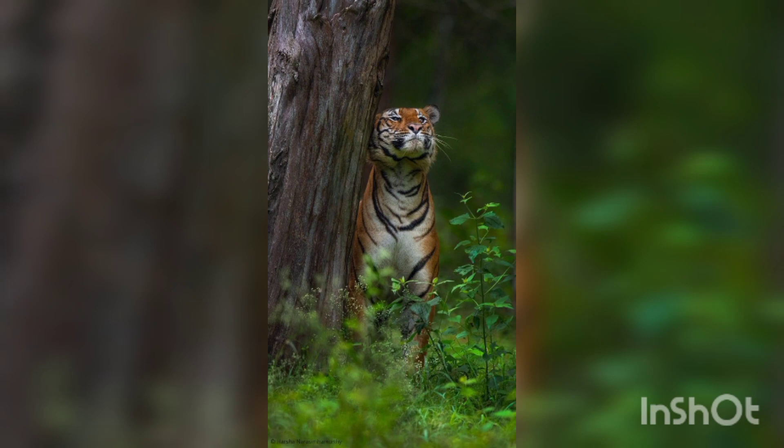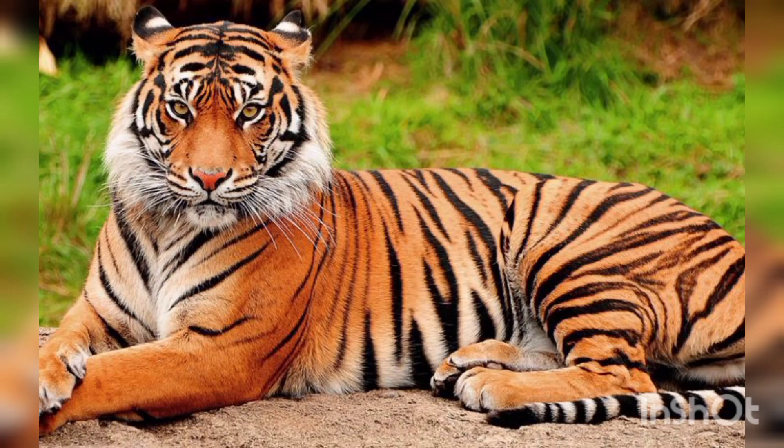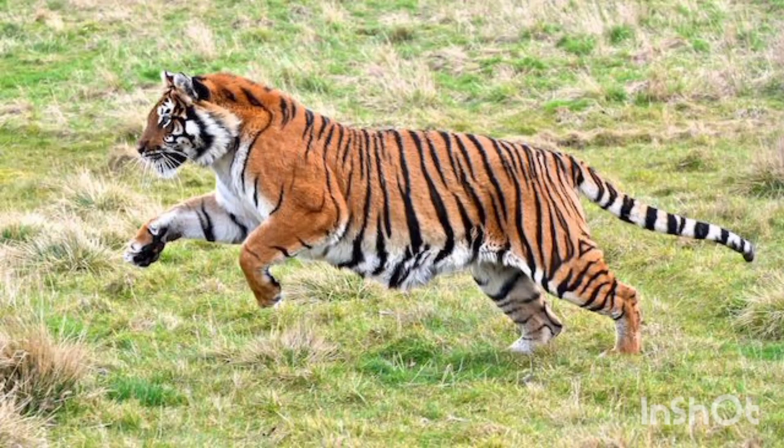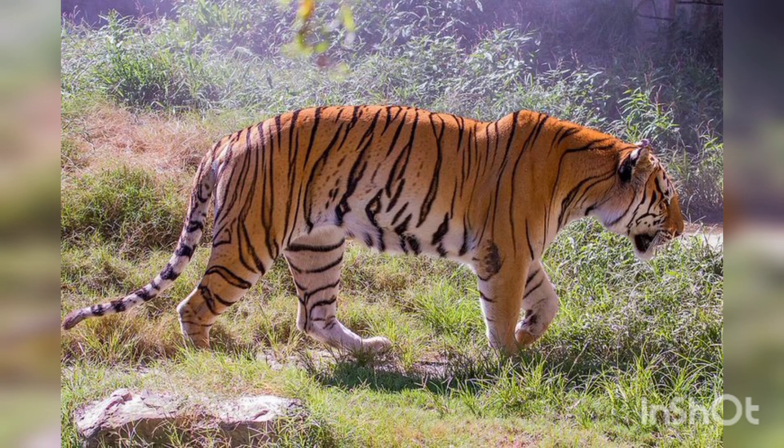The dominant coloration of a Bengal tiger is orange with a white ventral area and stripes that can vary from brown to black, with amber colored eyes. The pattern of the stripes differs between populations, but most tigers have around 100 stripes.